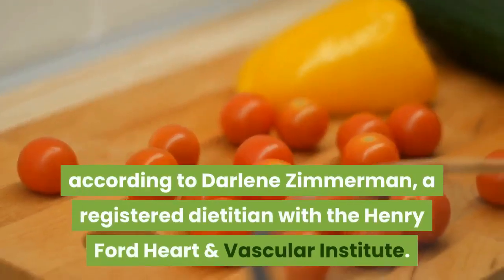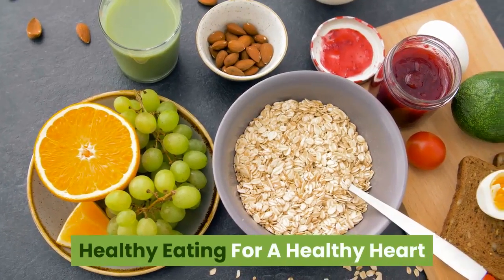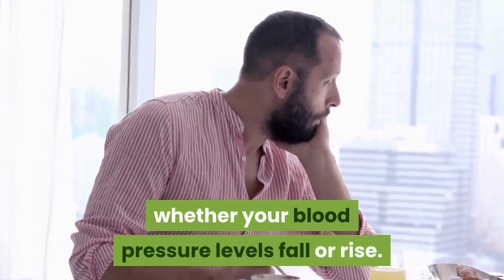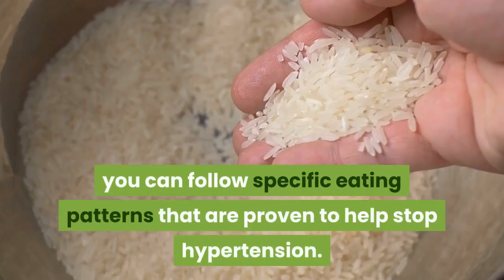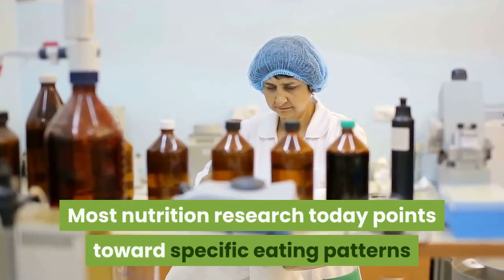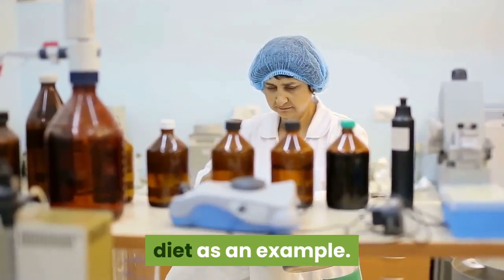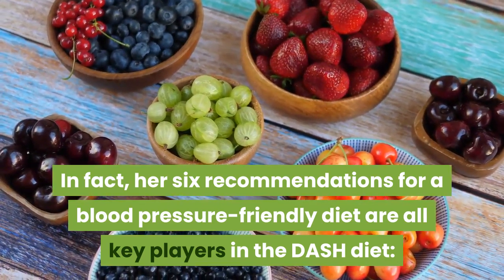According to Darlene Zimmerman, a registered dietitian with the Henry Ford Heart and Vascular Institute, healthy eating for a healthy heart comes down to what you eat, how much you exercise, and how much stress you have in your life — all of which combine to determine whether your blood pressure levels fall or rise. Most nutrition research today points towards specific eating patterns that lower blood pressure, like the DASH — dietary approaches to stop hypertension — diet. Her six recommendations for a blood pressure-friendly diet are all key players in the DASH diet.